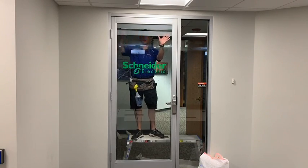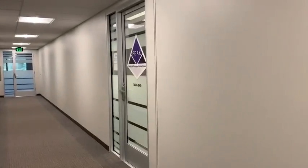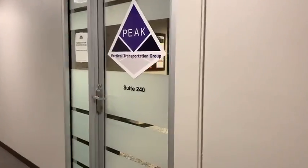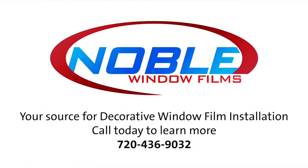Well, there you go. Another job well done by Noble Window Films. This frosted project came out great. If you'd like to learn more about frosted window film and what it can do for your home or business, feel free to reach out to us. We love answering your questions and we're excited to hear from you. Thank you so much.